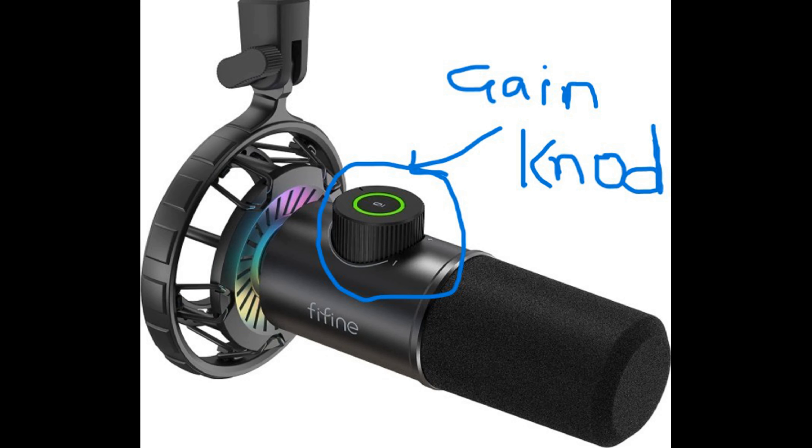Now we will get into what the mic is missing, which is a gain knob and a 3.5mm cable, which it needs to connect to the PC, phone, and laptop.